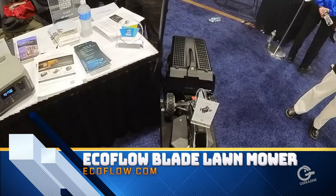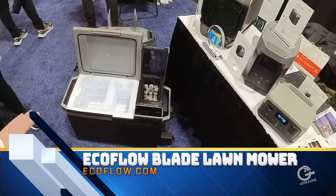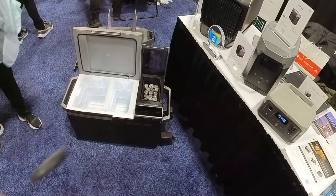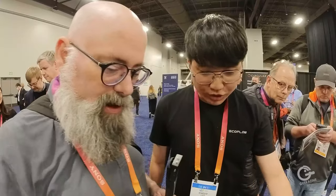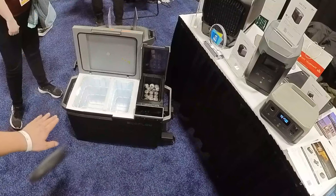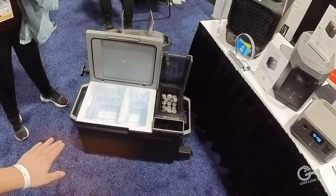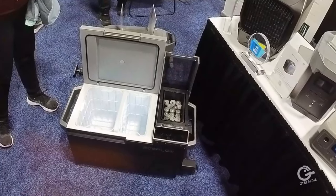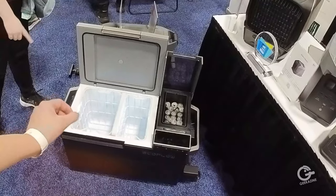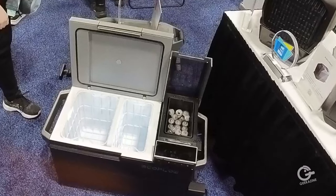And we have a Glacier, which is integrated with a freezer, cooler, and ice maker. And we got our second generation. As you can see, we got two different temperature zones here — one as freezer, one as cooler. Or if you want to combine the two into one, you can just pull out the middle divider block and that will become one freezer or one cooler.